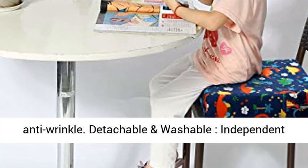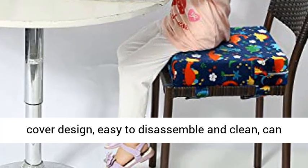Detachable and washable independent cover design — easy to disassemble and clean, and can be machine washed.